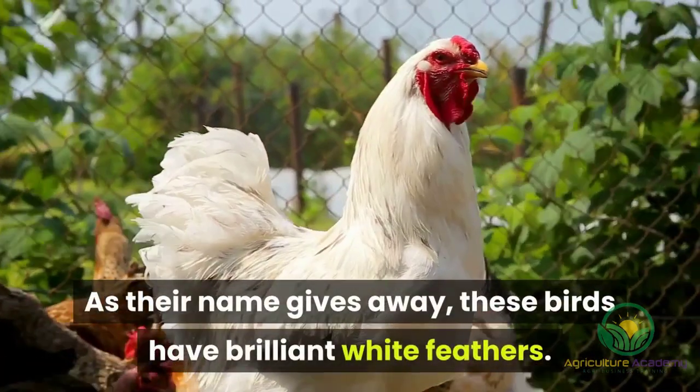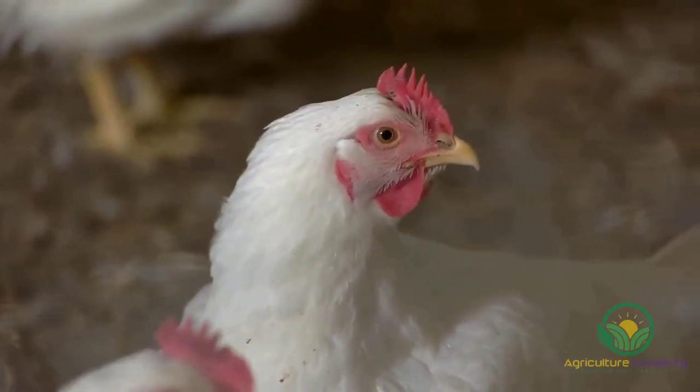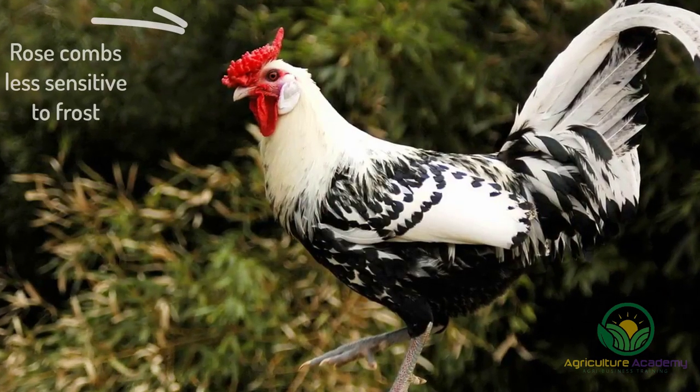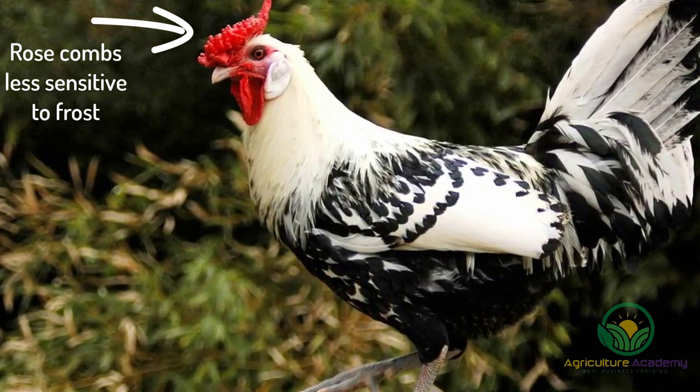As their name gives away, these birds have brilliant white feathers. These chickens can have one of two comb varieties: single or rose combs. The rose combs are much less sensitive to frost than the singles, so keep this in mind when choosing your chickens.